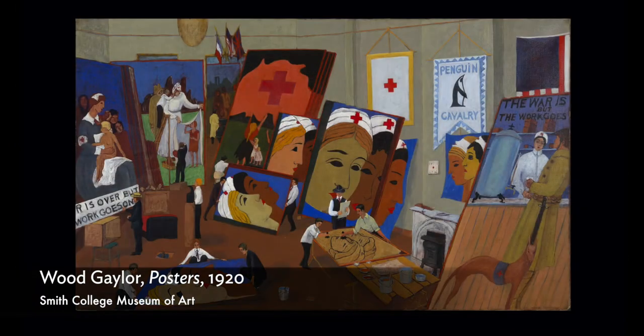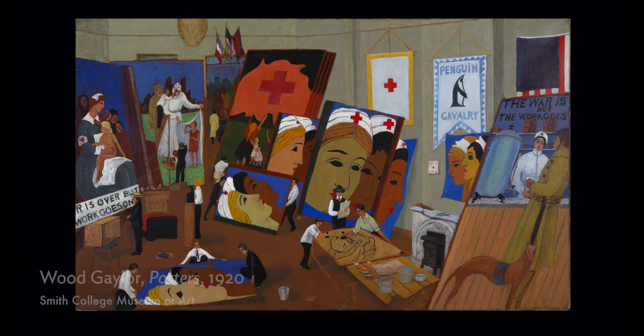Even when it's a background to a busy scene, there are messages everywhere. Gaylor's work feels all the more relevant right now as we consider how we're interpreting so many public health messages during the coronavirus pandemic.